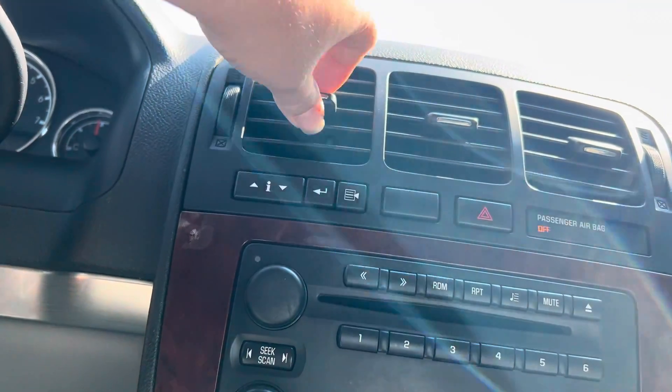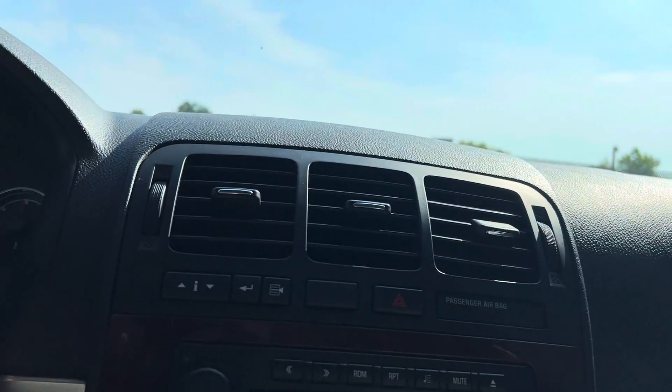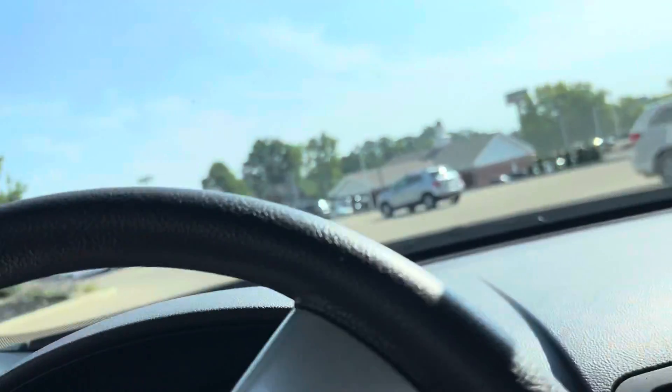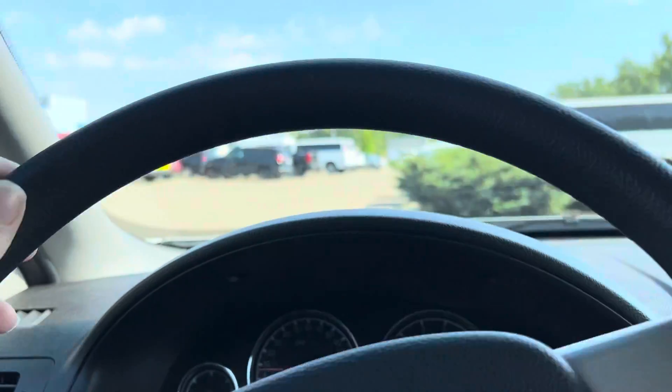Thermostats and buttons. I'm going to go ahead and turn this video over to you. If you have any questions, give us a call here at 330-680-3044. Once again, 330-680-3044. I will talk to you soon.